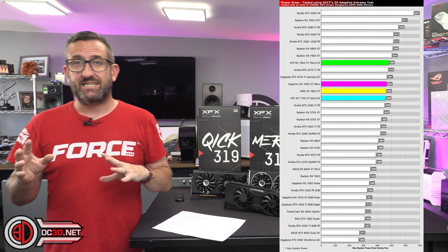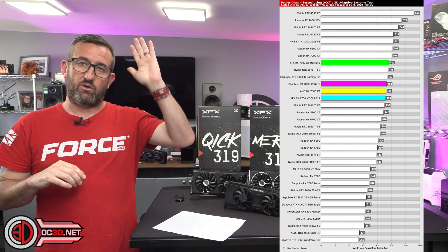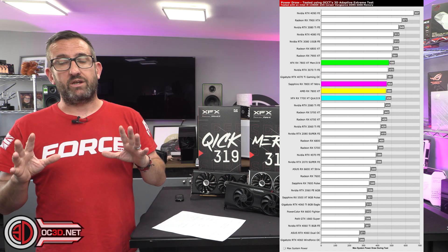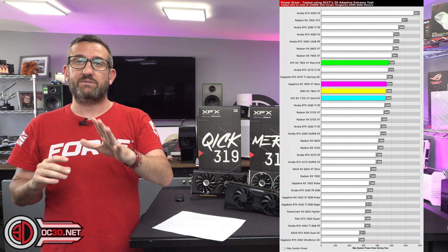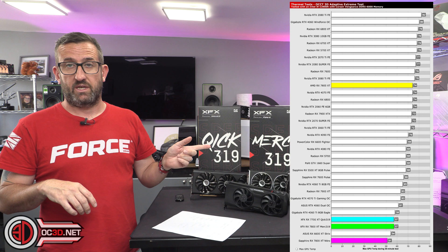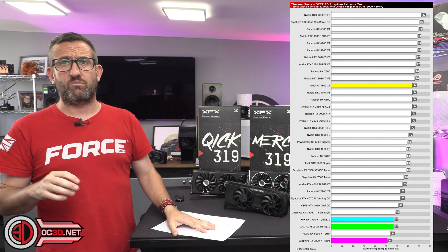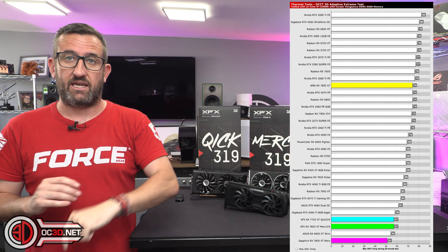Looking at the power draw graph, you can see the older models included too — we retested everything recently so results are current. The 7000 series is pulling less power than the 6000 series. Moving to temperatures, you have to look at the bottom of the graph to find the aftermarket models because their temps are so low. The Sapphire specifically is sat at around 50-something degrees — it is genuinely silly how well they've sorted out the cooling. There's definitely some headroom there for the silicon lottery.